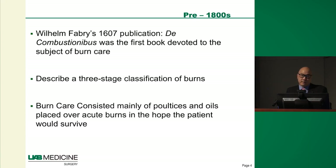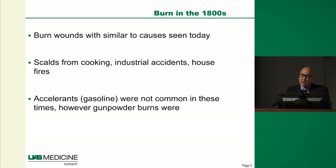Prior to the 1800s, burn care was pretty rudimentary — basically involved slapping on a bunch of salves or poultices or random treatments onto burns, and patients didn't do very well. There was minimal understanding of the mechanisms, pathophysiology, and classification of burns. These patients had pretty poor outcomes.